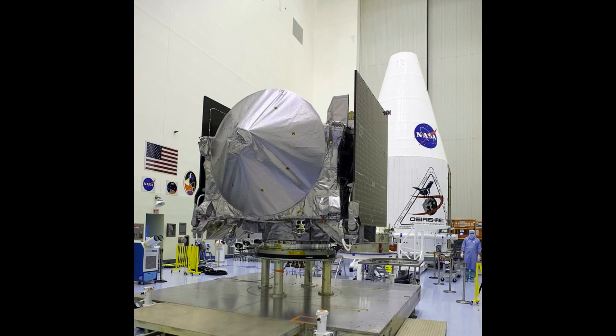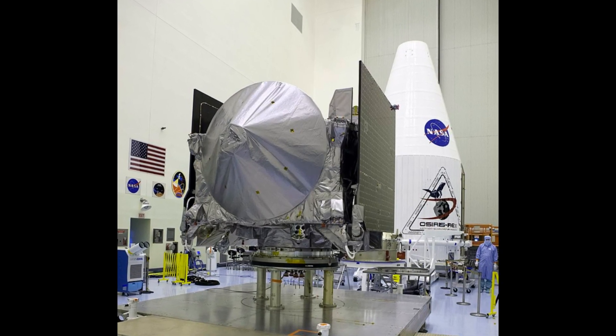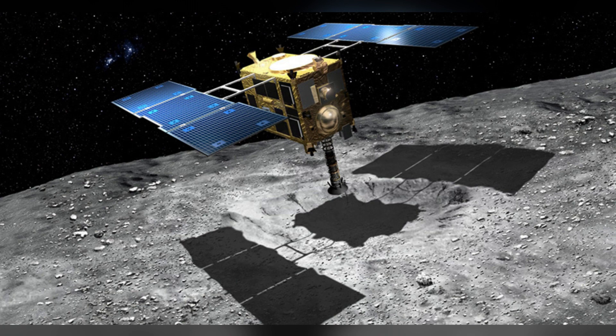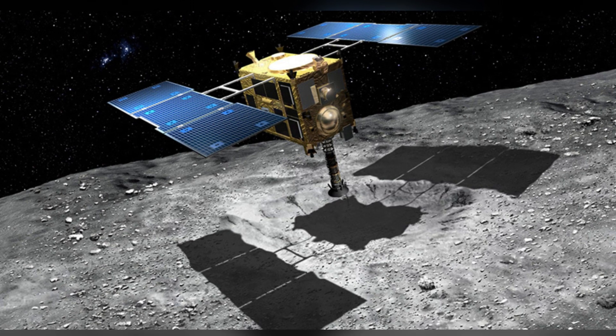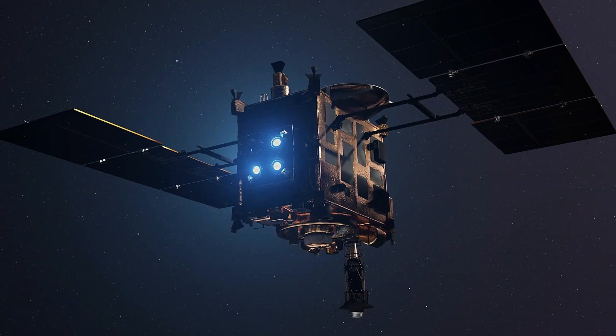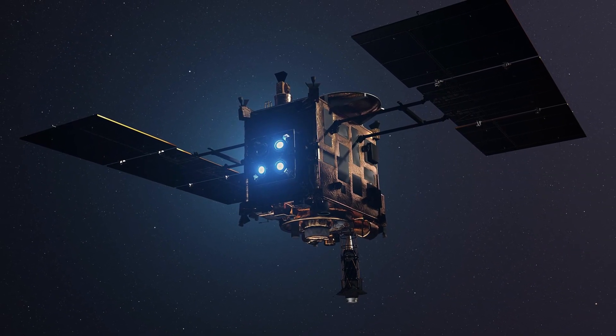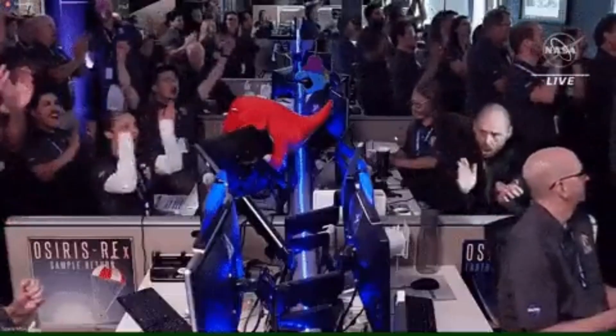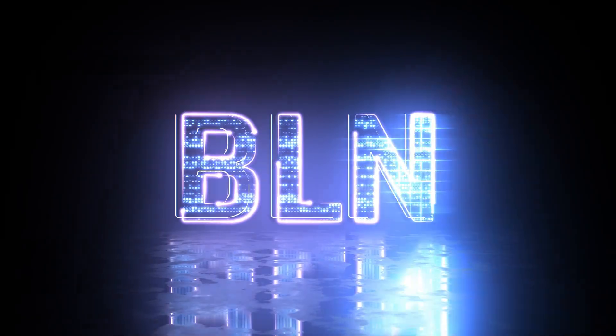While OSIRIS-REx marks NASA's first-ever asteroid sample collection mission, Japan's space agency JAXA has already accomplished two such missions. Hayabusa-1 collected materials from asteroid Itokawa and successfully returned them in 2010. Following that, Hayabusa-2 achieved the collection and return of samples from asteroid Ryugu in 2020. This achievement is not only a significant milestone for NASA, but also a momentous event for scientific exploration.